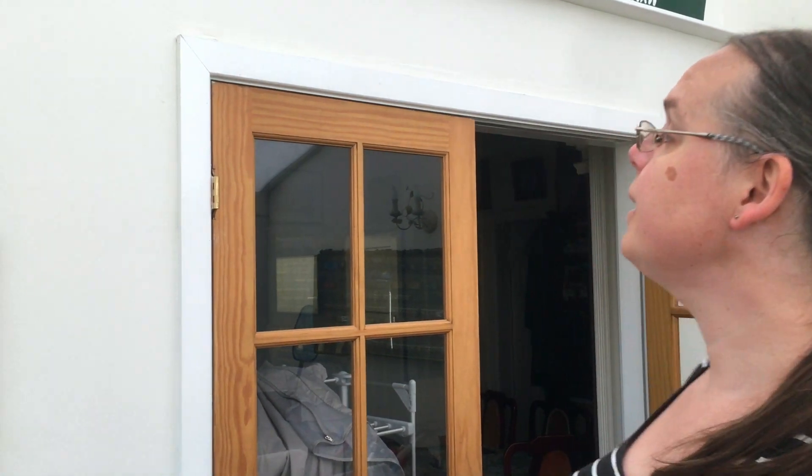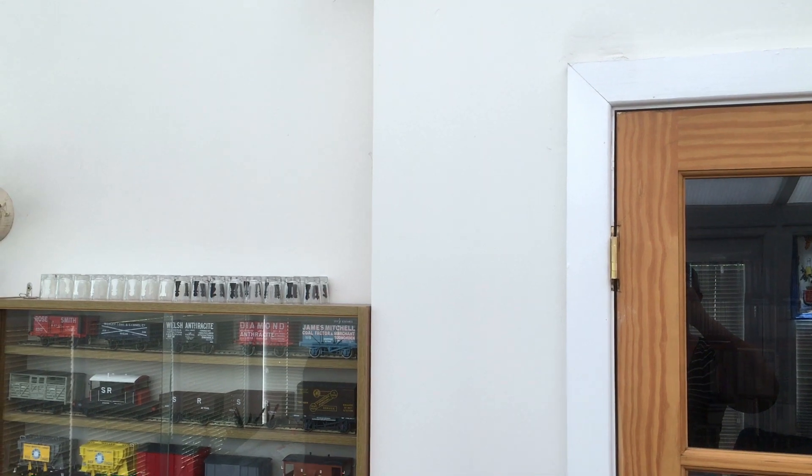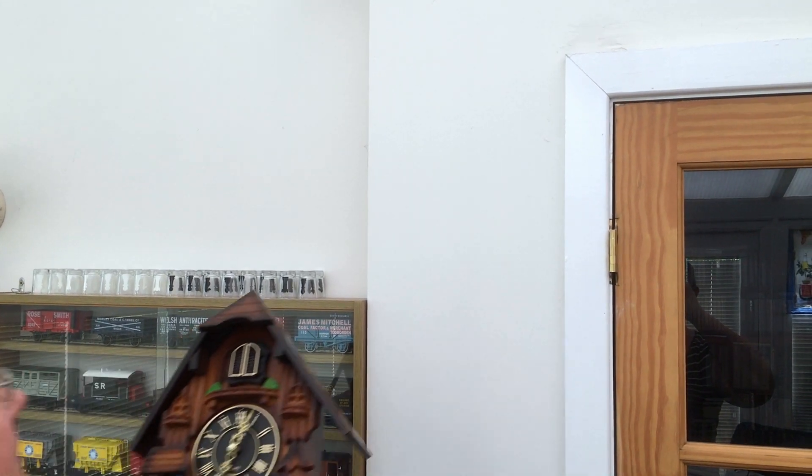I wasn't convinced when you said that you bought a cuckoo clock — I thought it was going to be tacky. But actually this is quite a nice one. Yeah, it's really nice. So you're going to stick it on the wall for me, are you? Yes. Just hold it up and we'll work out where I need to put the hole.